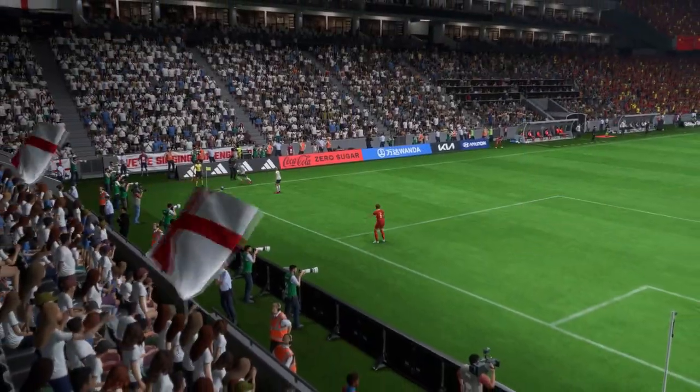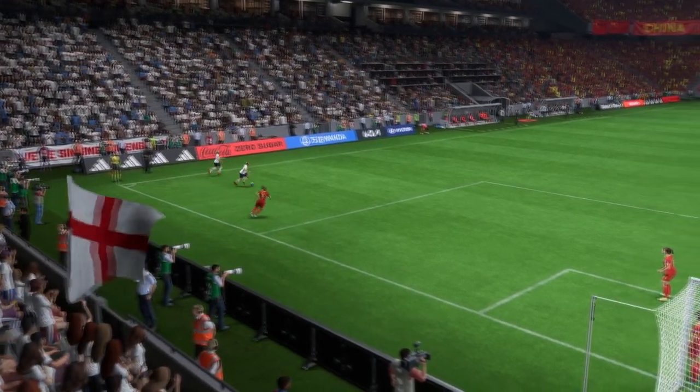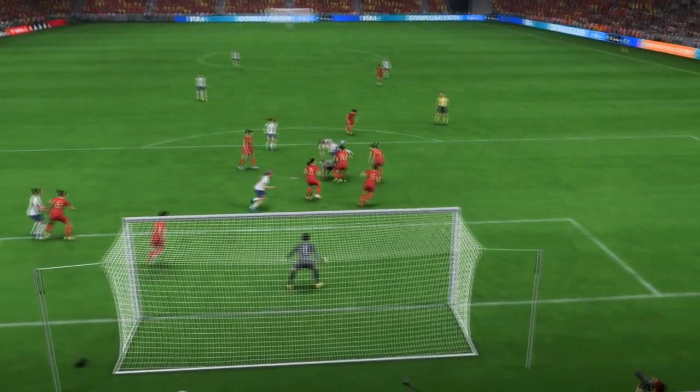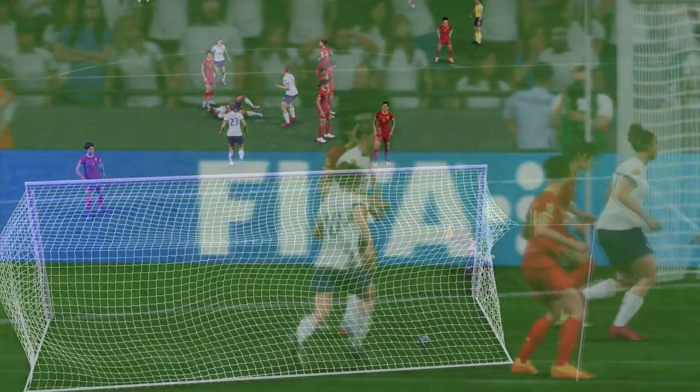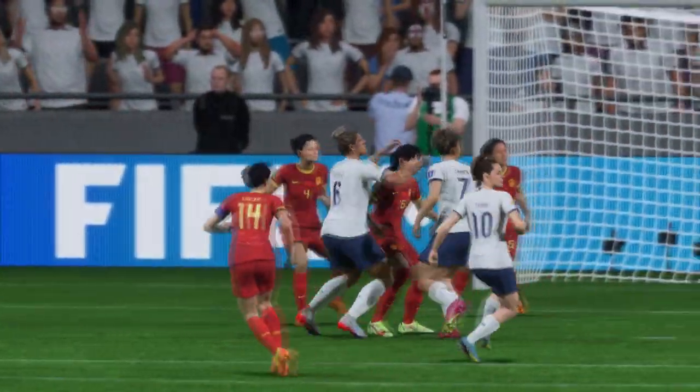Let's take another look, because it's a well-worked short corner that just changes the angle of the cross. And what a good header that is! The marking could be better, but she just found that little bit of space — in the end she didn't even need to jump.